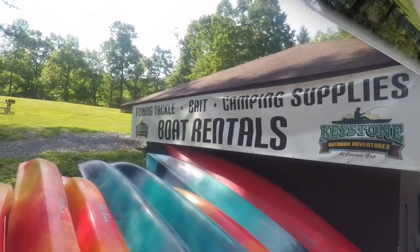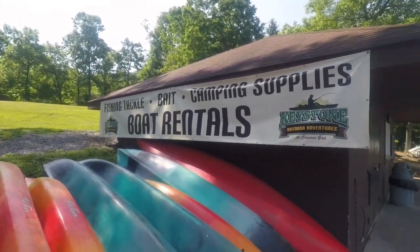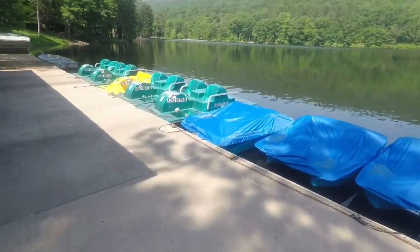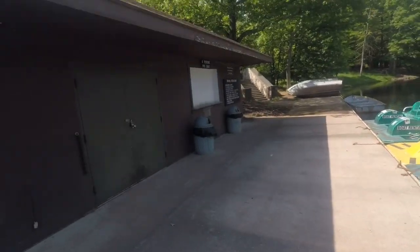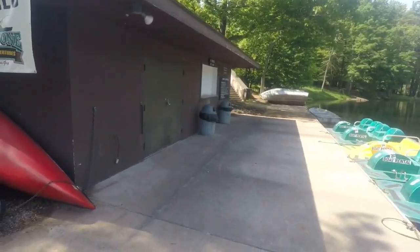Here's the building where you rent the boats from. They have fishing tackle, bait, camping supplies, and boat rentals — kayaks, paddle boats, and regular V-bottom boats. It's not open yet, but we're going to be renting a boat and going out whenever they open.